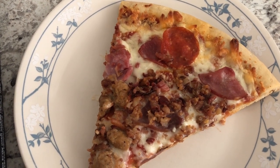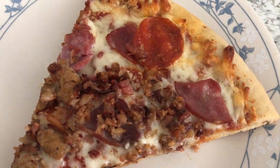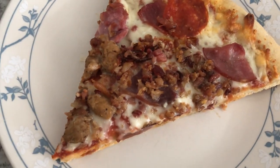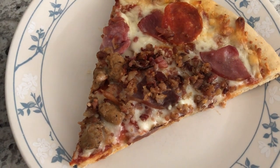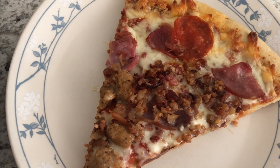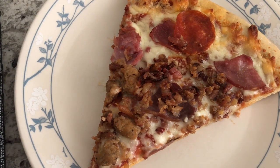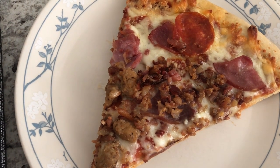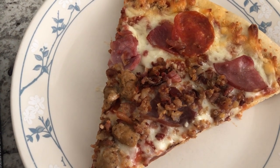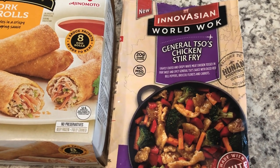He said the crust tastes yeasty to him. The crust is okay to me — nothing special. Would I buy it again? Probably not, because Aldi sells the same thing for a lot cheaper, so I'll probably get my pizza from Aldi next time. Anyway, this is what we are having for dinner tonight!